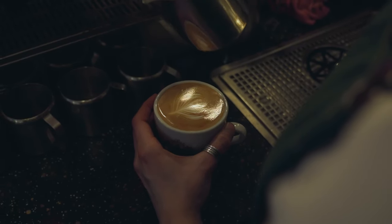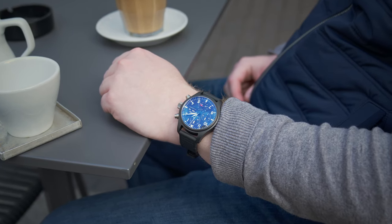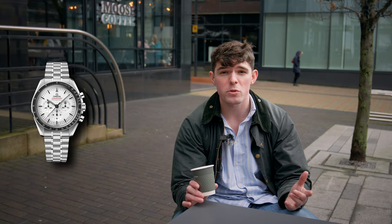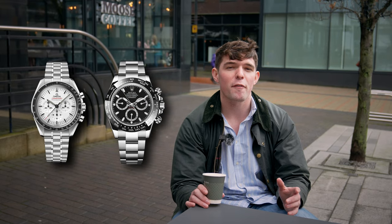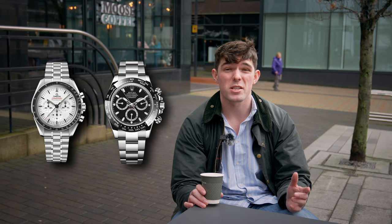I've had the watch for about three weeks now and I've been timing everything just for fun. One thing I've noticed is that because the brushed titanium pushers sit higher, it's very easy to get to whilst wearing the watch on the wrist, as opposed to slimmer chronographs like a Moonwatch or a Daytona. And the fact that they're not screwed down helps make everything a little bit more speedy when you're trying to be quick.